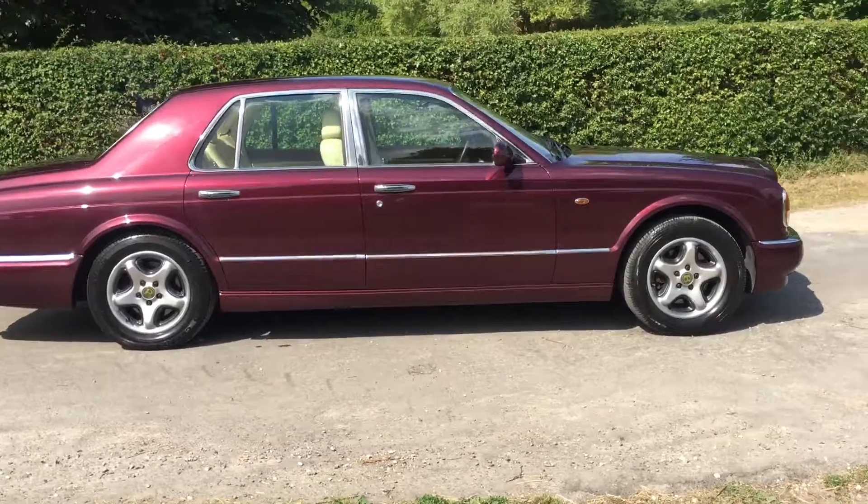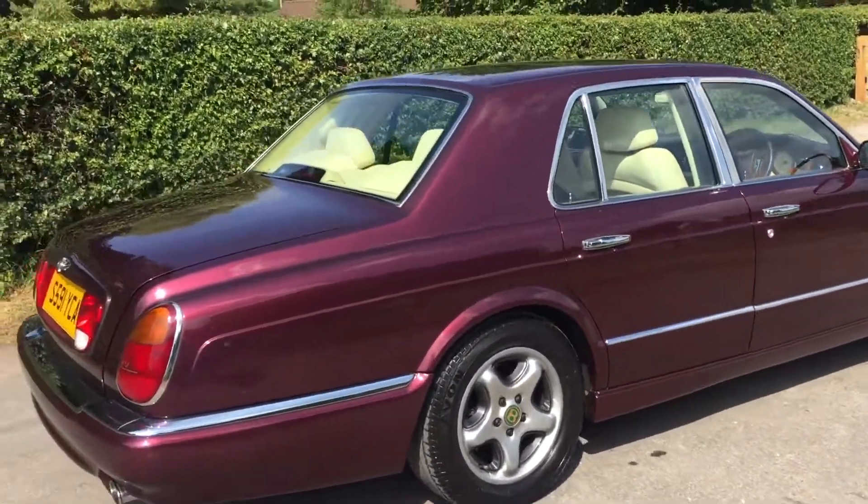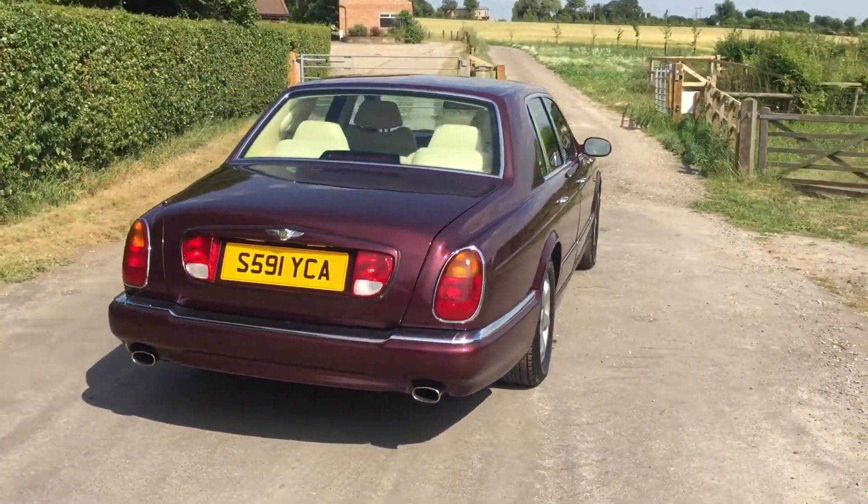Being a 1998 Arnage, that means the car is called the green label. In later years that went on to be the red label; they also did an R version etc.